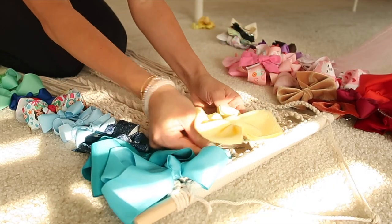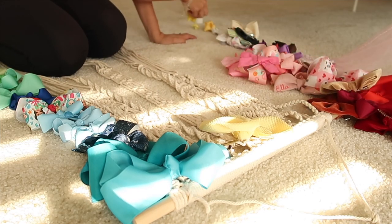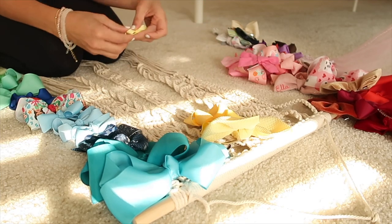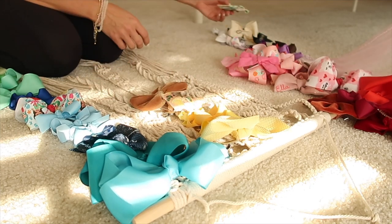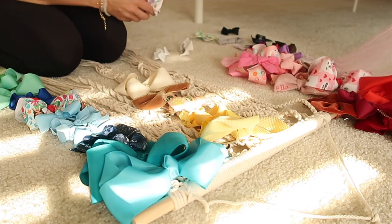I still wear soft headbands here and there. It's so funny because Ella always had a headband in her hair because she was my first girl. With Everly, I'm like, she can wear a bow for a picture and then we'll take it off. Hopefully she lets me put bows in her hair when she's older — I'm sure she will because she's going to want to do whatever her big sister does. But once Everly gets some hair, they will be sharing these bows.